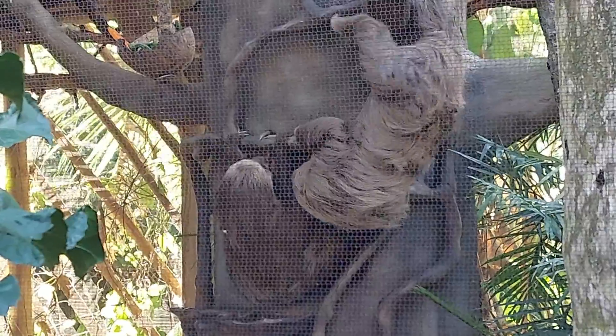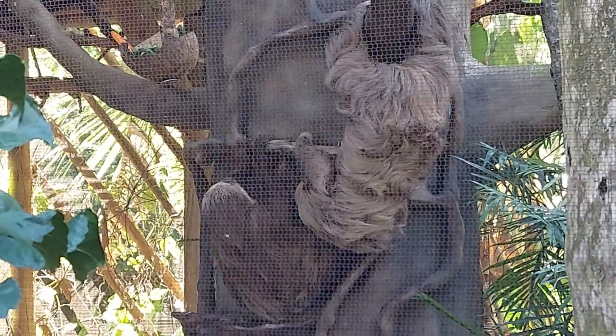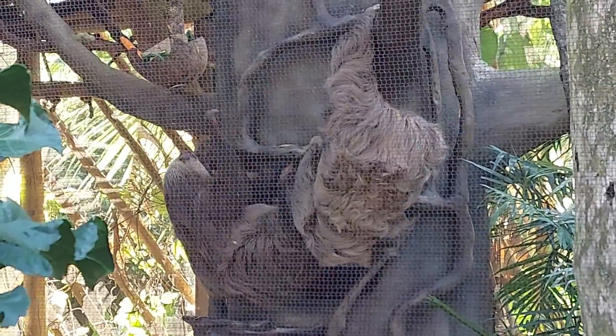I wonder what a sloth's favorite song would be. Oh, that? It's 'Don't Hurry, Be Happy.'